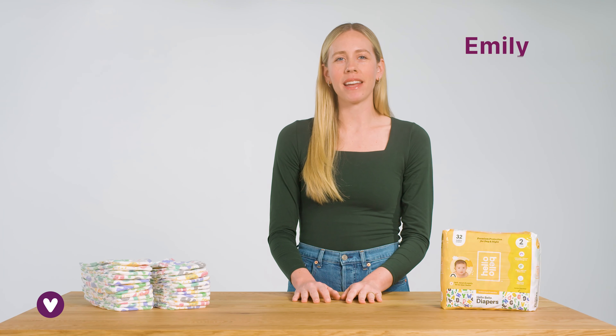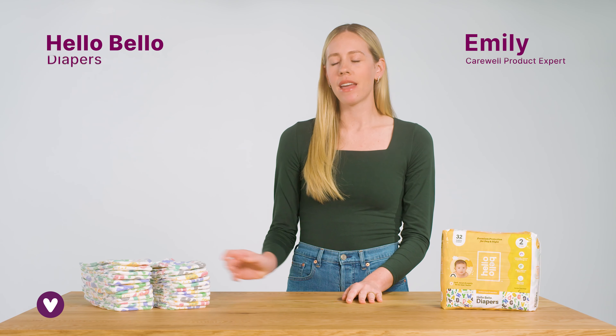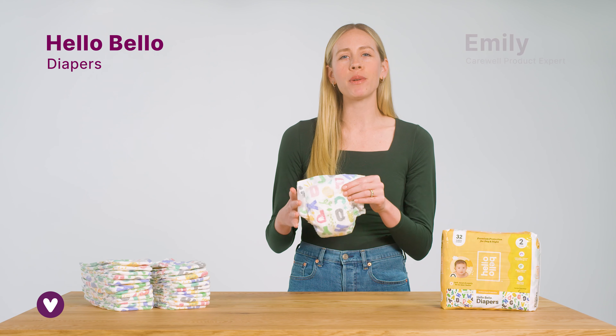Hi, I'm Emily and these are Hello Bello diapers. These diapers keep your little one comfortable and protected.